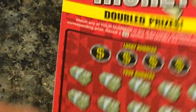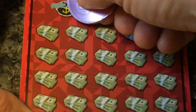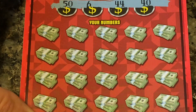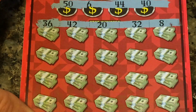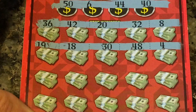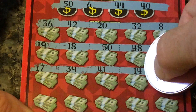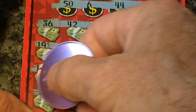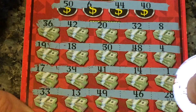Let's hope for back-to-back. Ticket number 31. Looking for 6, 40, 44, and 50. Nothing on the first line, nothing on the second line, nothing on the third line, and nothing on the last line.